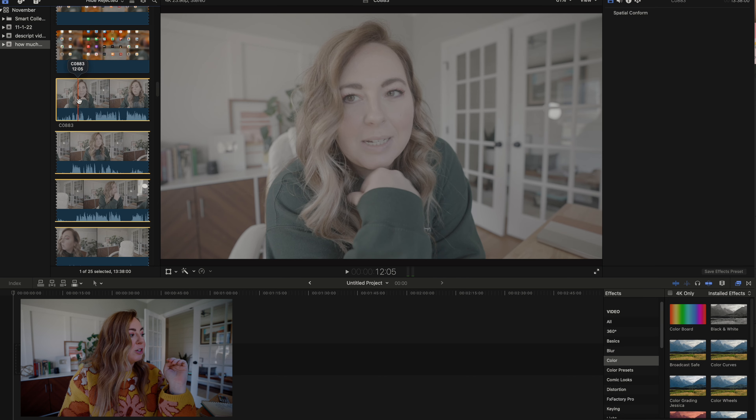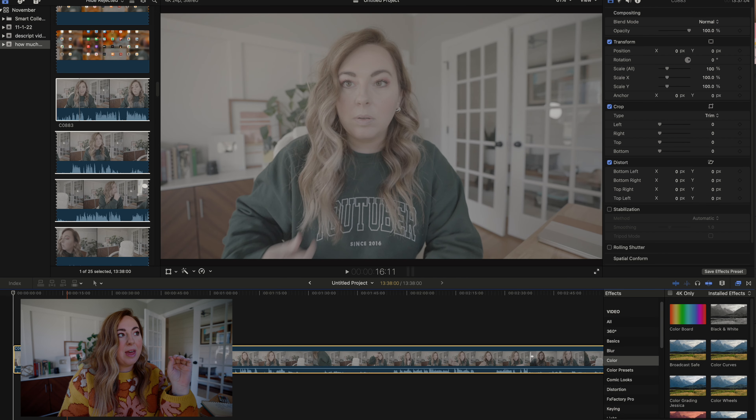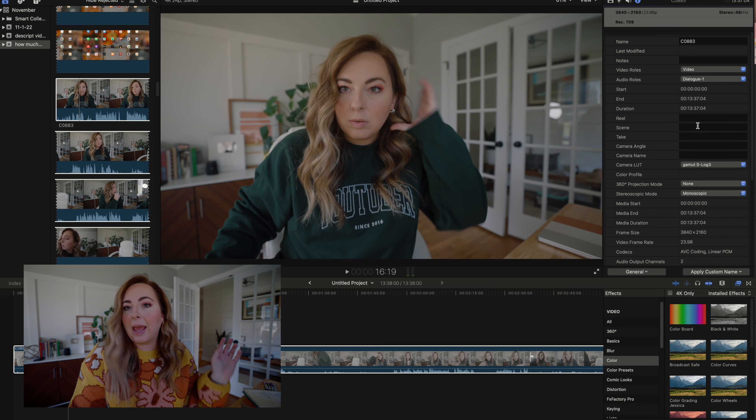You're going to notice that my footage looks weird when I drag it into the project timeline. That's because I filmed in S-log 3 on my A7S III. This is not something you have to do — a lot of cameras don't even have log footage — but basically it's a flatter color profile that gives you more wiggle room for color correcting. It's similar to a raw photo versus a JPEG. We're not going to talk about color correction today because it's not a beginner tip, nor is it a time-saving tip, so I'm just going to get this looking somewhat good and go from there.